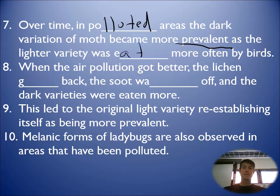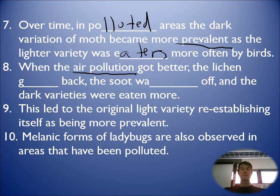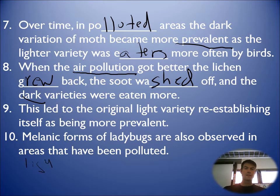The lighter variety was eaten more often and you don't see them as much because they can't reproduce if they've been eaten. Eventually, coal was supplanted by nuclear power, hydropower, and natural gas, so less coal was being burned in England. When air pollution got better, the lichen grew back, and the soot washed off over time. Then the dark varieties weren't so good — they got eaten more. It went from light to dark, then back to light, all based on the environment.